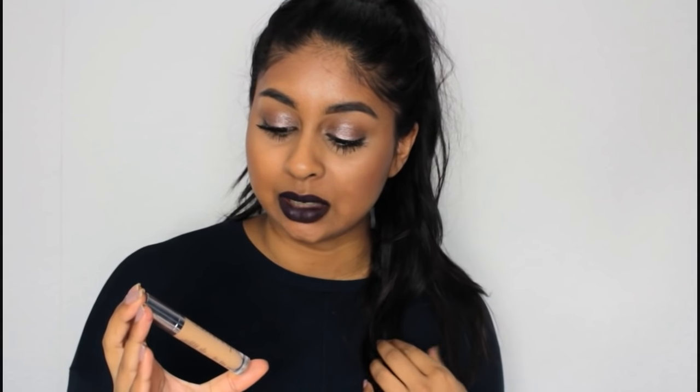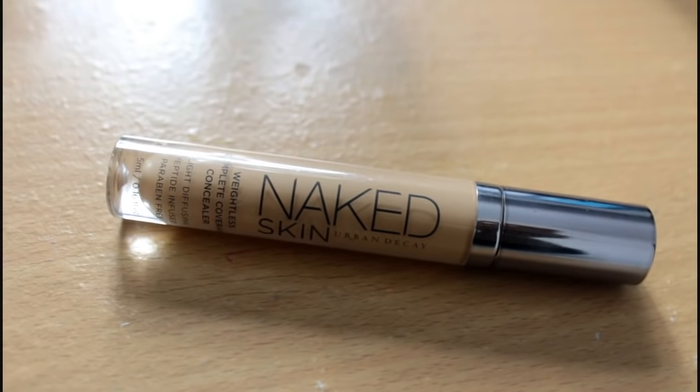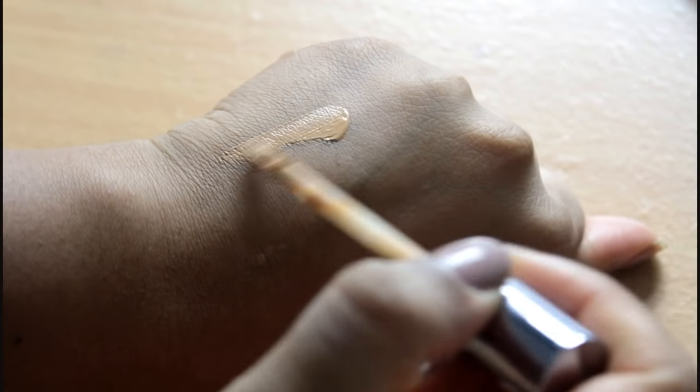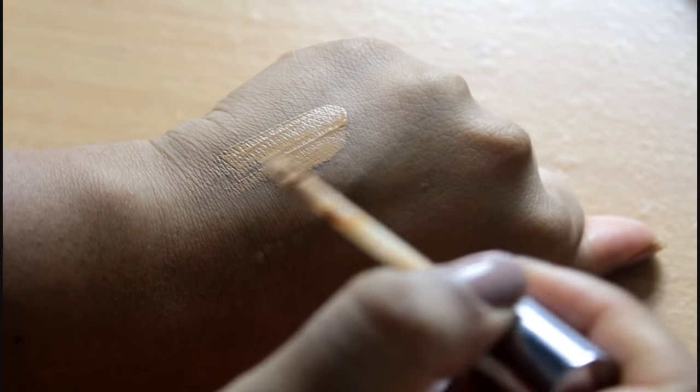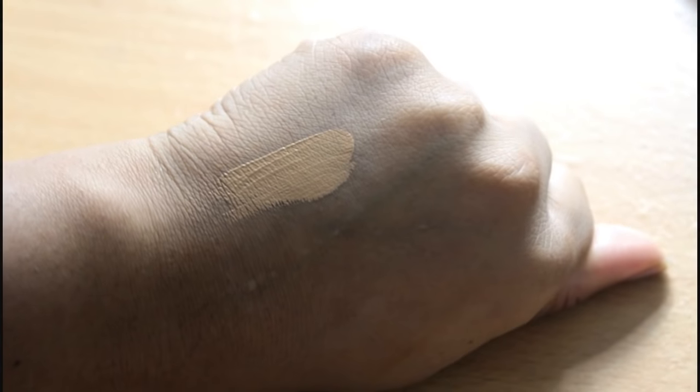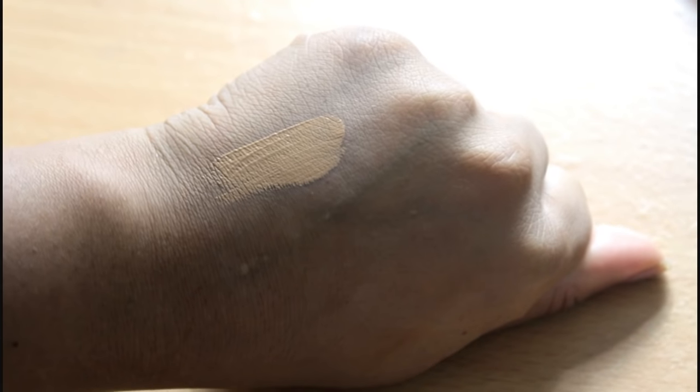So my number one, my favourite favourite concealer ever is the Naked Skin Weightless Complete Coverage Concealer. I'll do a close-up for you guys — I'm in the shade Medium Dark Warm and this is the best concealer ever. I'm not even joking. It is seriously so amazing. It does not crease. It's just so good. I love it so much. This is like my baby right here.